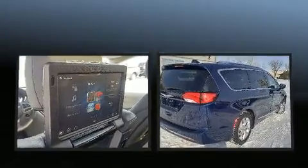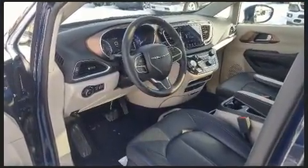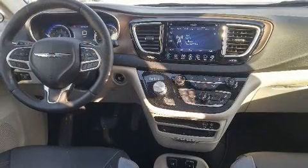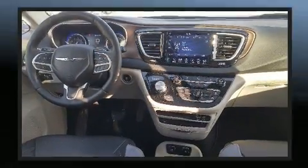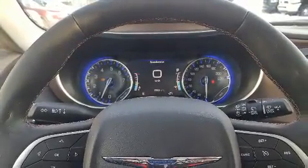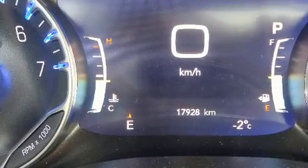Chrysler prioritized fit and finish as evidenced by front and rear reading lights, a blind spot monitoring system, remote keyless entry, a roof rack, and power front seats.